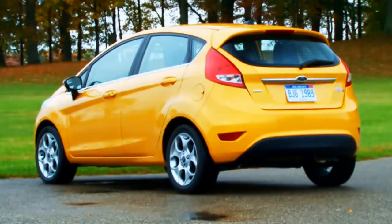Hi, I'm Jason Kamisa, West Coast Editor for Automobile Magazine, and I'm standing in front of the Ford Fiesta, one of our finalists for 2011 Automobile of the Year.